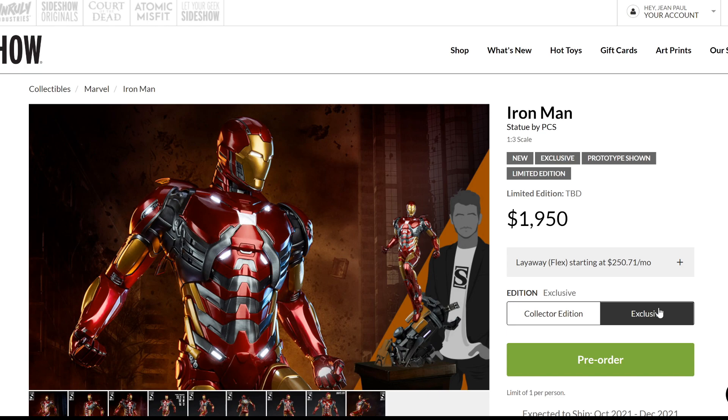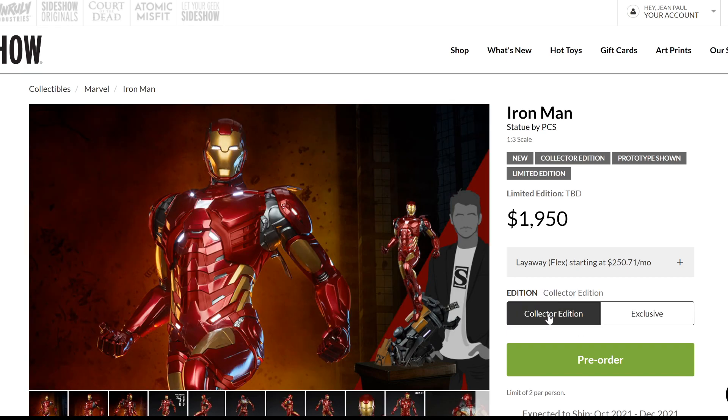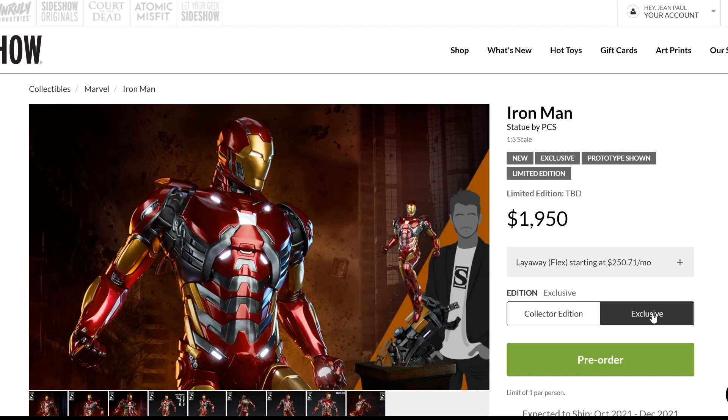Now we're moving on to PCS. They have released a 1/3 scale Iron Man statue based on the Gamerverse — the newest Avengers video game — and a lot of people are talking about it. There are two different versions: there's a Collector's Edition, which is the regular version, available not only at Sideshow but other retailers, and then the exclusive. We're going to look at the exclusive. The price for this is $1,950.